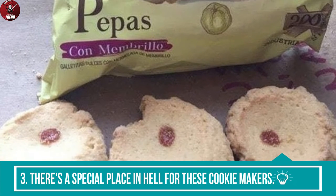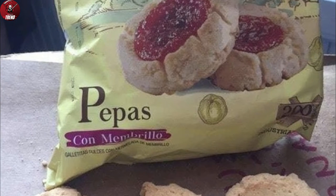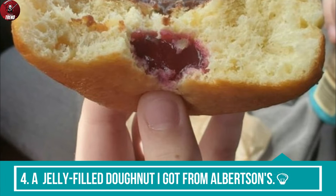3. There's a special place in hell for these cookie makers. 4. A jelly-filled donut I got from Albertson's.